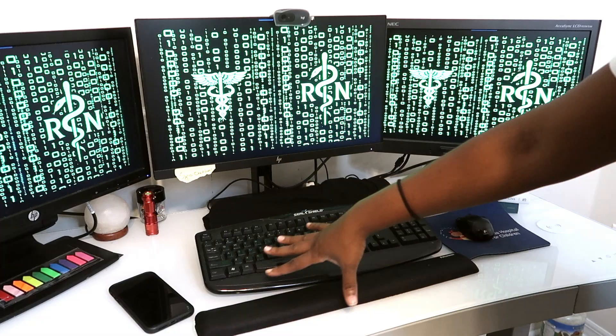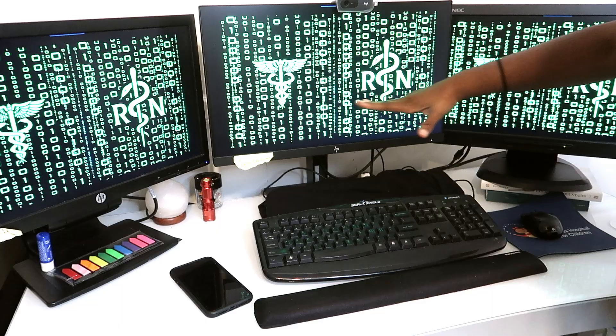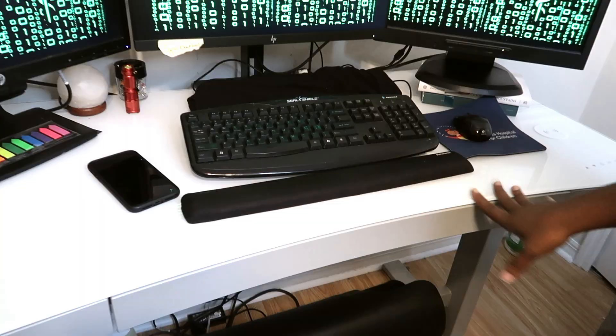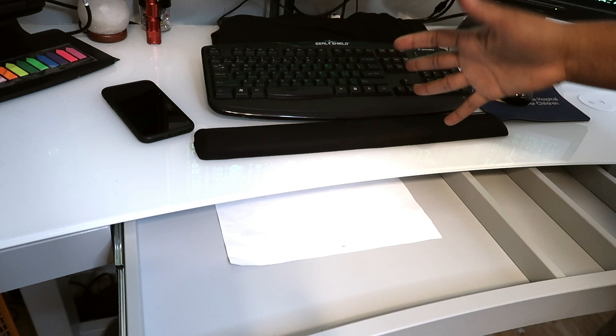I'm going to get up close and personal with this desk so you can see the ins and outs. I love it — and honestly it wasn't too expensive for the health benefits. I'll put a few links down below so you can choose what fits you. This is a rather large, wide one because I have three monitors, but there are tons of different sizes. Looking at it up close, I make sure all my monitors are aligned because I don't like looking down — I like looking straight ahead. This desk does come with a drawer.